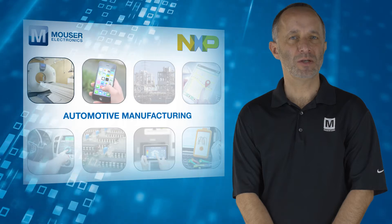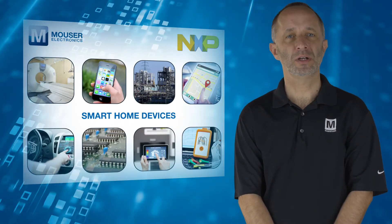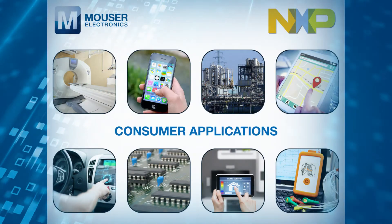These MCUs are widely applicable across many markets, including automotive, industrial, smart home, medical and consumer applications.